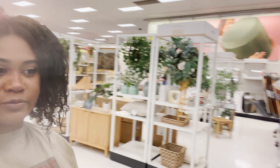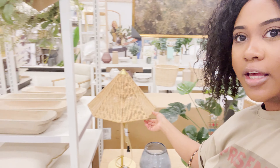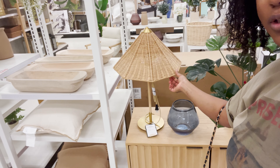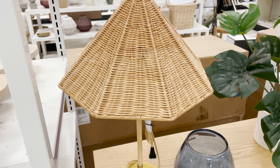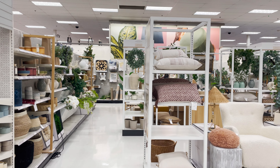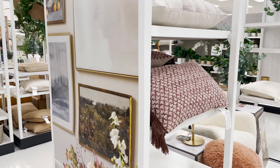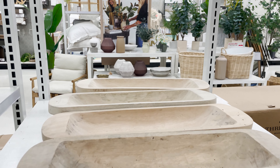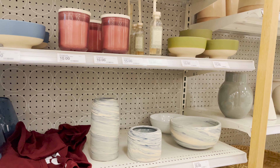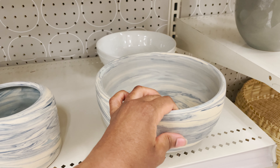Now we're getting to my favorite part of the store, which is the entire Studio McGee section. Let's dig in. And the first thing I see is this lamp here — this lamp is so cute.